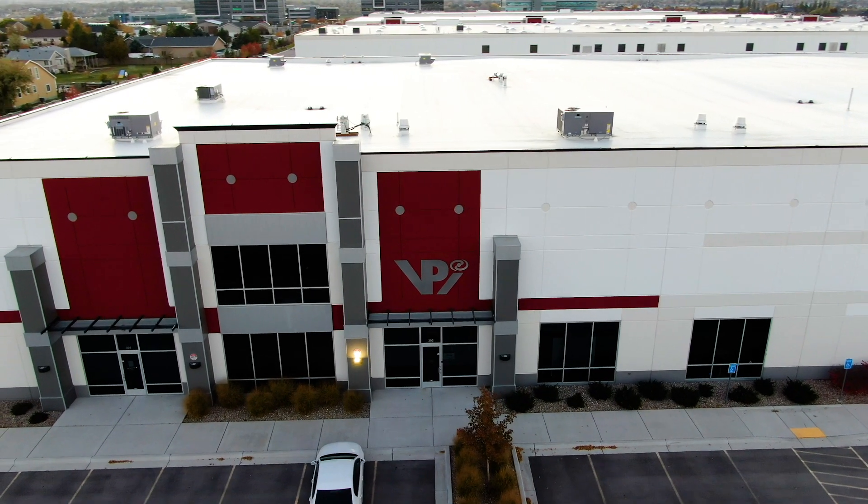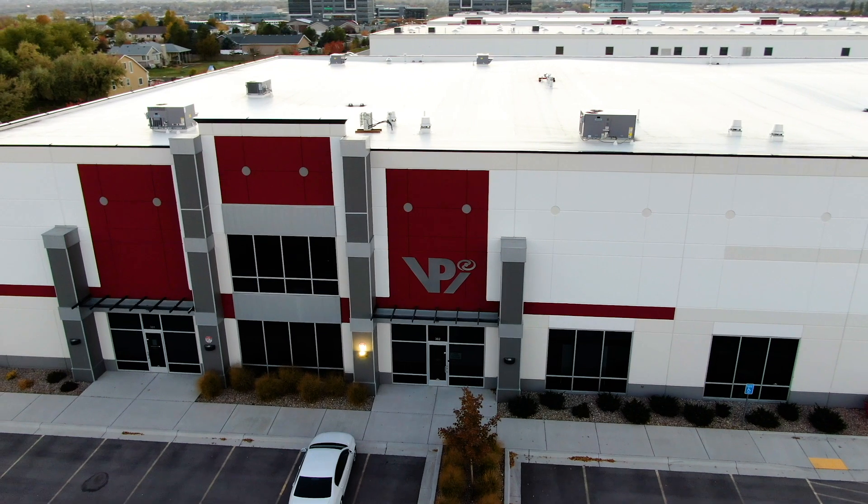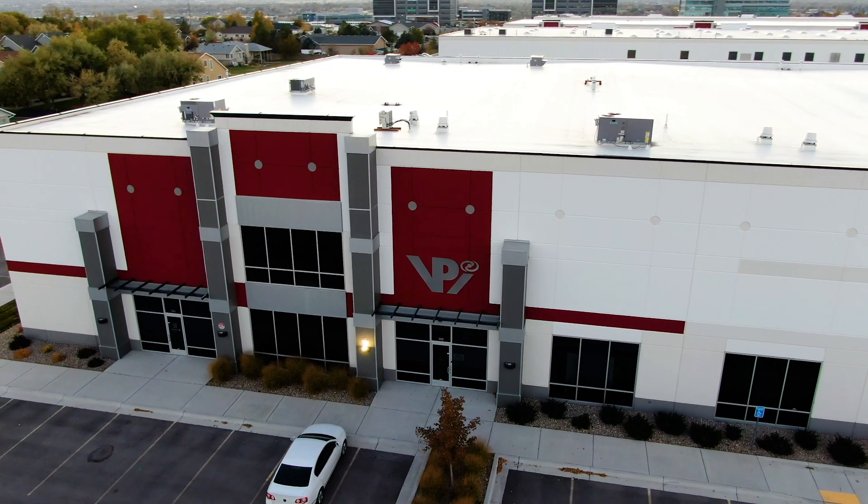My name is Gary Olson. I am the Chief Marketing Officer for VPI Technology Group. We help different industries and a lot of different companies develop new products.